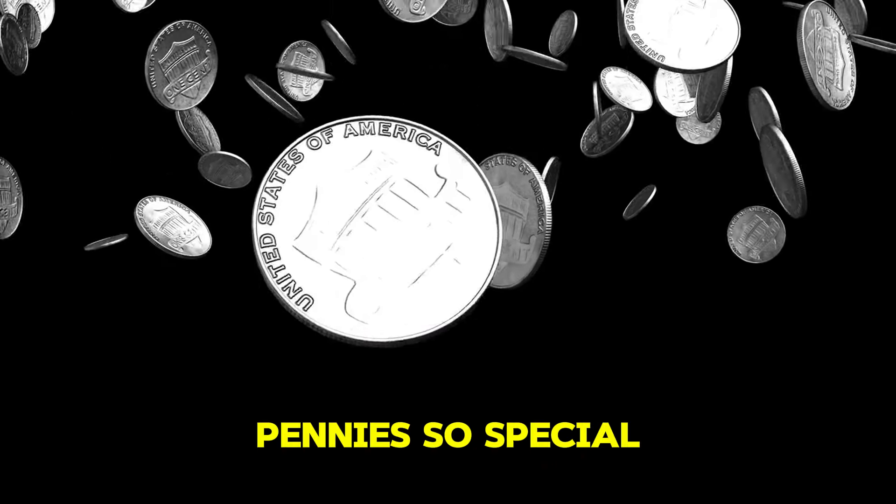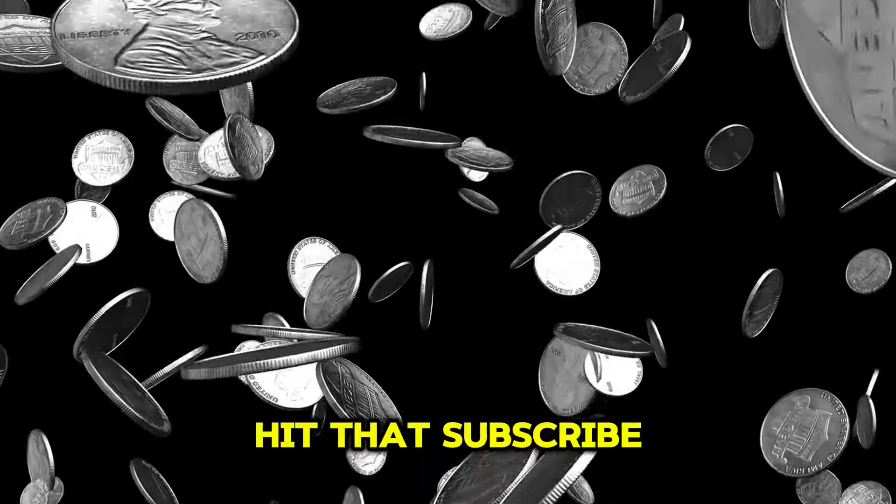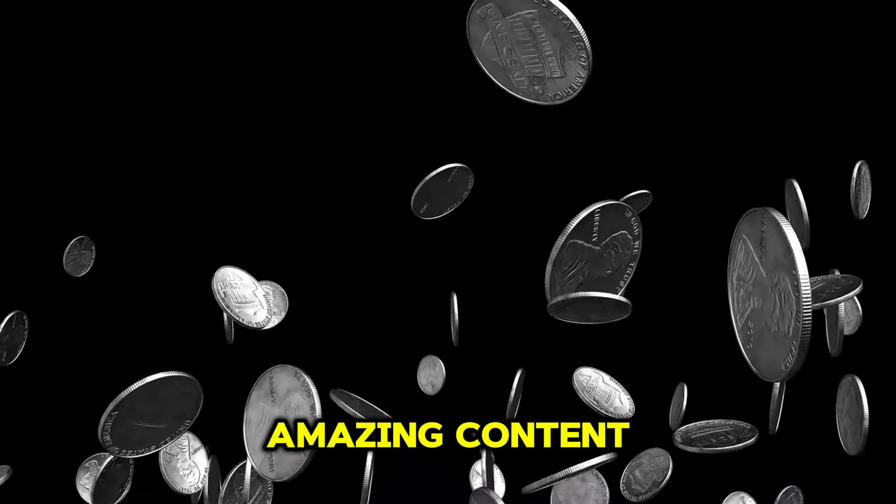If you're a coin enthusiast or just curious about what makes these pennies so special, stay tuned. Don't forget to hit that subscribe button and ring the bell for more amazing content.